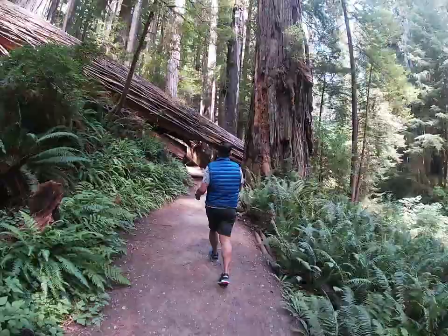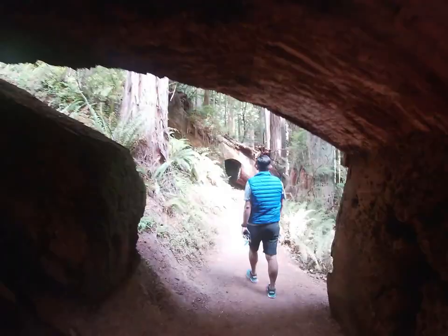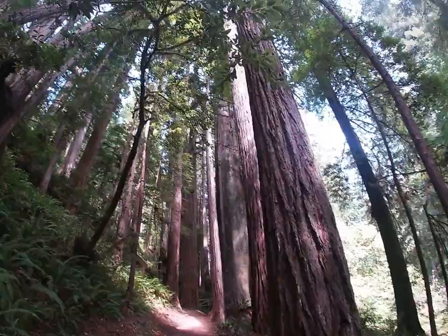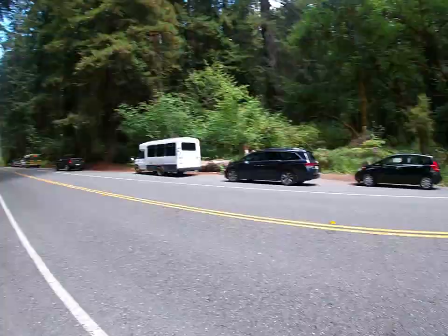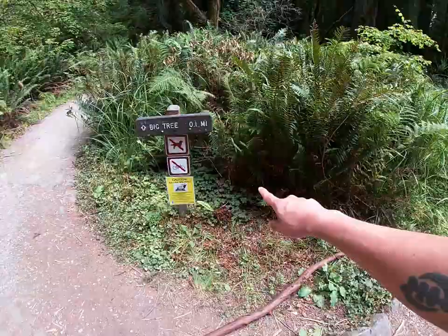Note that this trail is extremely popular by Prairie Creek standards — at peak times you might pass a group every minute. However, I'm traveling during COVID-19 in August 2020, so I hardly saw anyone on the trail. The only real drawback is traffic noise, as the trail crosses right over Drury Parkway.